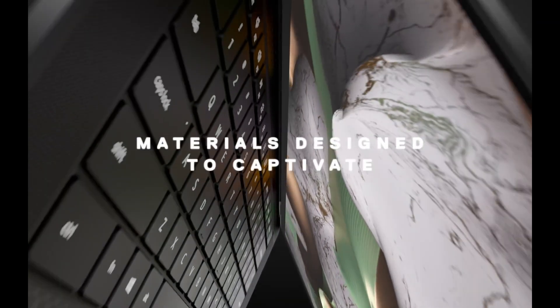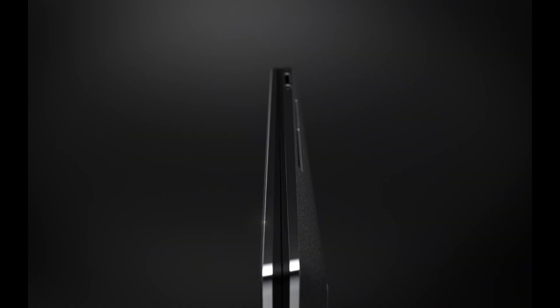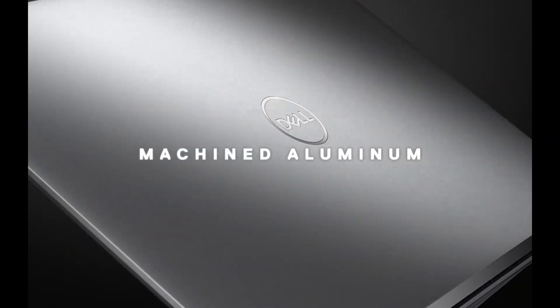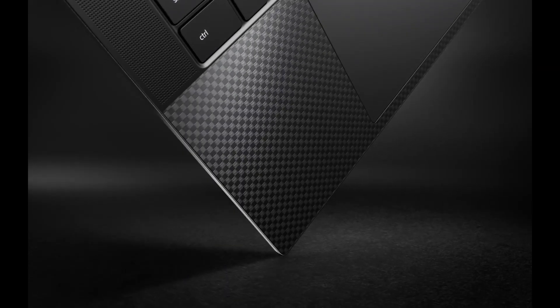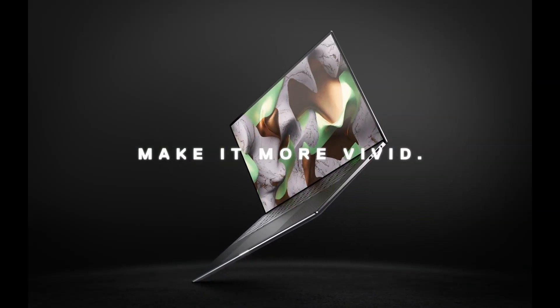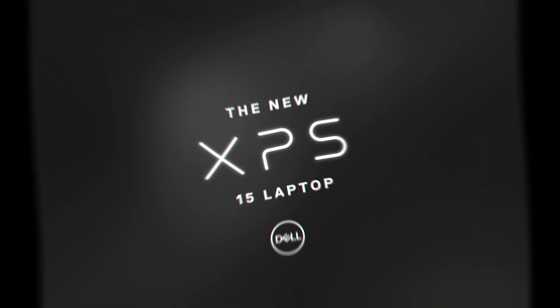Performance: The Dell XPS 15 is a capable machine, especially if you kit it out with the latest components. Our review unit was more than speedy enough at time of review thanks to its Intel CPU, 16GB of RAM, and 512GB SSD. Pay extra to add more RAM and a discrete NVIDIA laptop graphics card, and this all-purpose ultra-portable becomes a decent gaming laptop to boot.